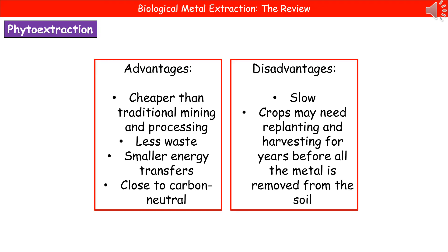The advantages of phytoextraction include: it's cheaper than traditional mining and processing methods; it generates far less waste; it involves smaller energy transfers; and it is close to carbon neutral, because as the plants grow they take carbon dioxide from the atmosphere for photosynthesis, and when we burn them they release that same amount of carbon dioxide back.